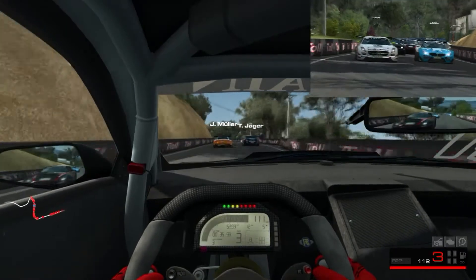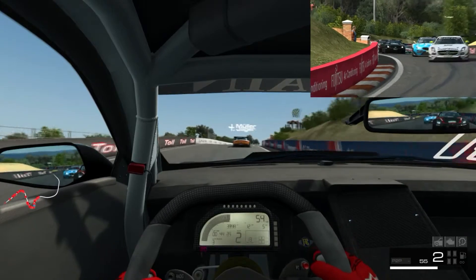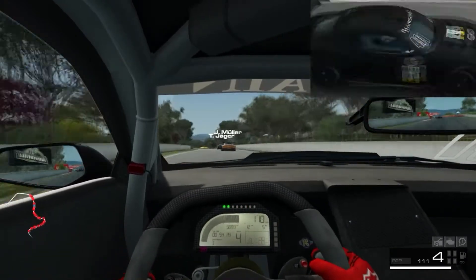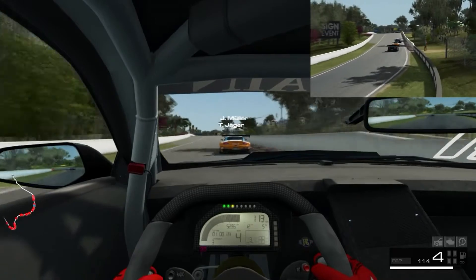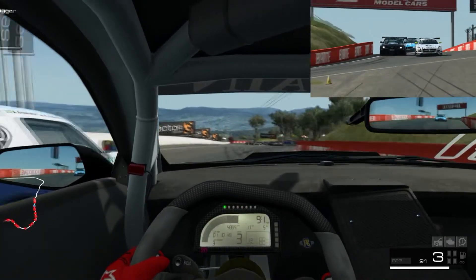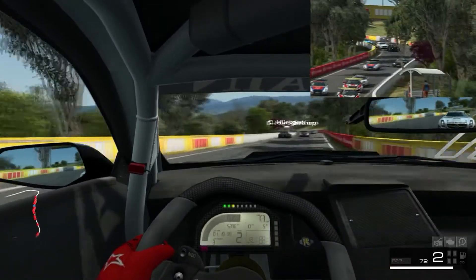Post down in the comments what game in order you think best classifies as a sim. For instance, if you think Project Cars 2 is the closest to a simulator, put that first, then go down the list. Put in the second one. Assetto Corsa - because this will be mine. I think that's really close. I mean, neck and neck for me between Project Cars 2 and Race Room Racing Experience. They each have their own thing about it that's really good.